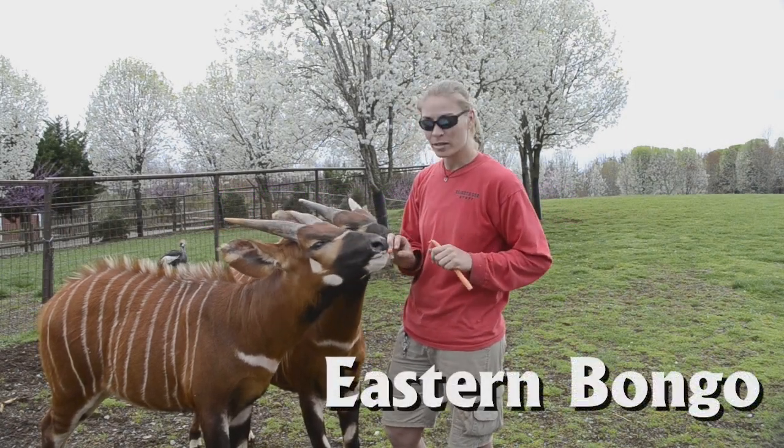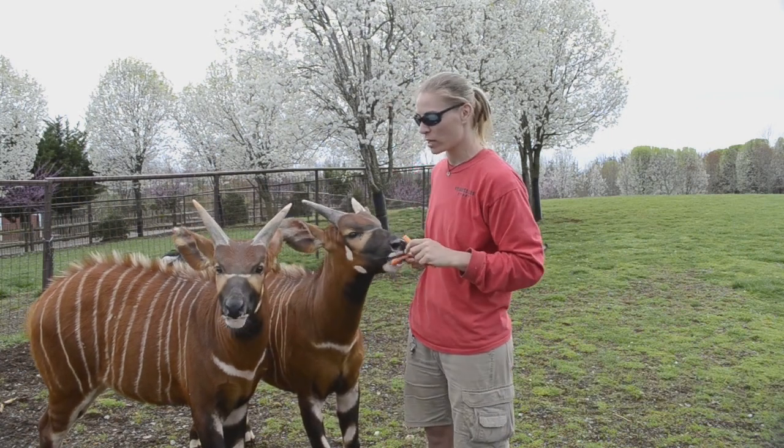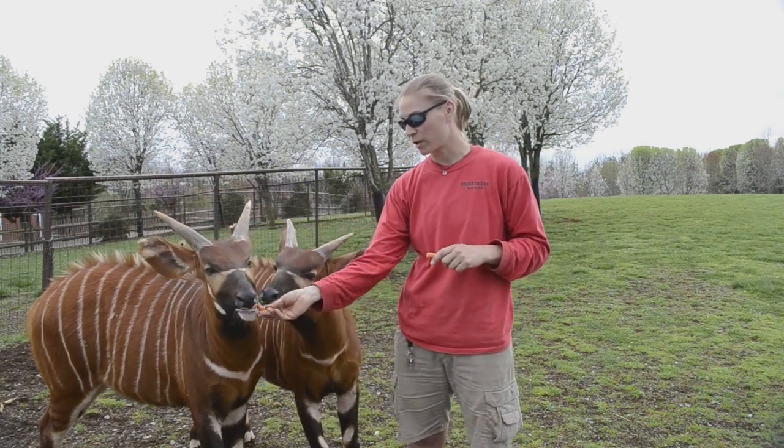These are our bongos — our two boys, Franklin and Winston. They're just over a year old. Bongos come from Africa and they are the largest of the nocturnal antelope species found in Africa.